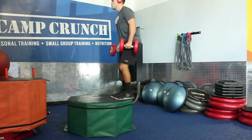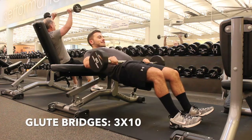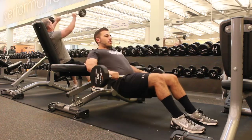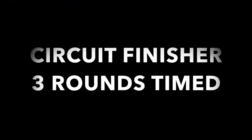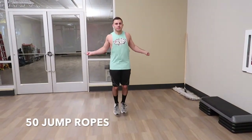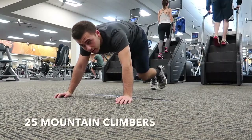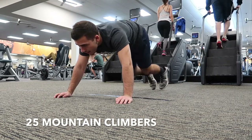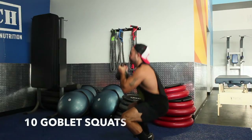And then the circuit finisher. Three rounds timed — meaning keep track of the time and try to improve on that time each week. For this one it's going to be fifty jump ropes, twenty-five mountain climbers, and ten goblet squats. Do all three with no rest, then rest for about two to three minutes, and do it again two more times.